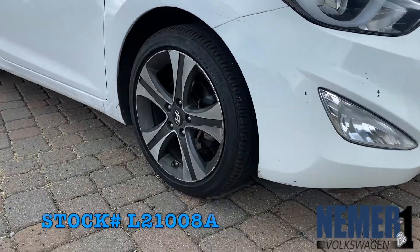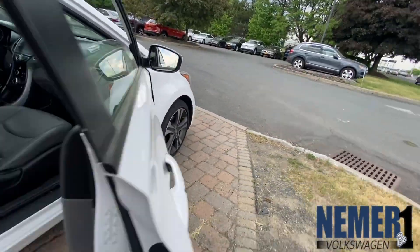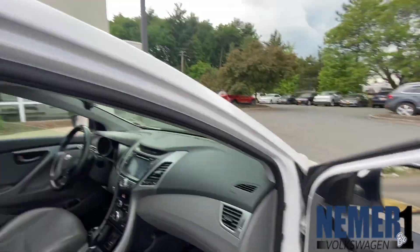Hey, this is Joshua again down at Neymar Volkswagen, 550 Troyes Connected E-Road here in Latham, New York. Currently we have this 2014 Hyundai Elantra Coupe.